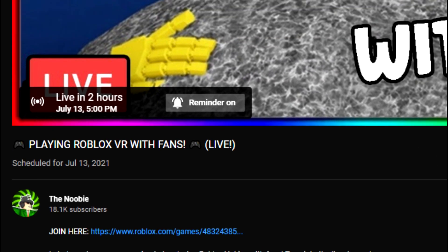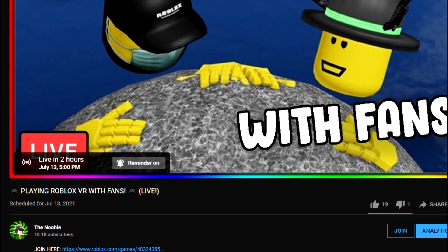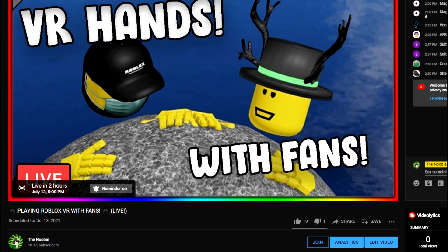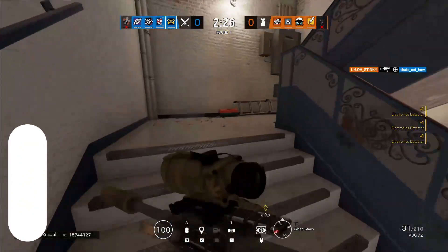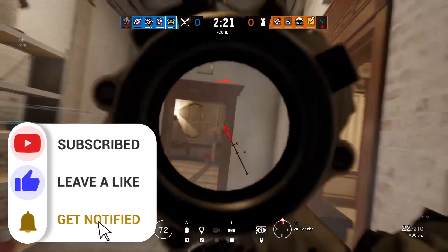Before we get into the video, we're going to be streaming Roblox VR with me and the fans at 5 PM CST. If you guys want to join my game and play with me and the other fans, you can go set the alarm on my channel. Also, a lot of you guys watch these videos and don't subscribe, and we make two Roblox videos every single day, so it'd be heavily appreciated.